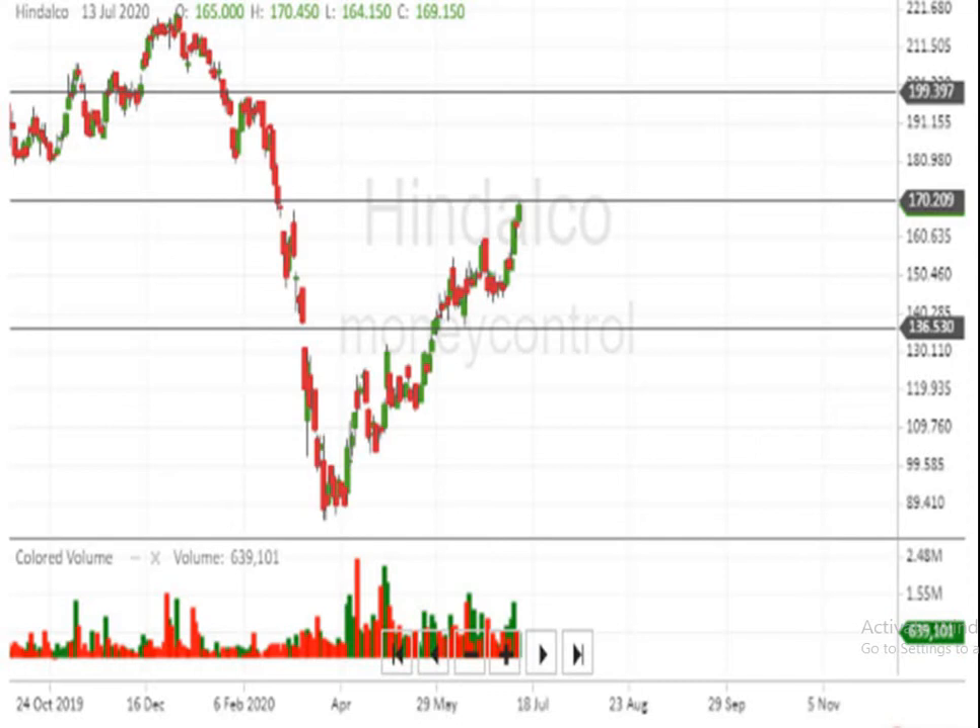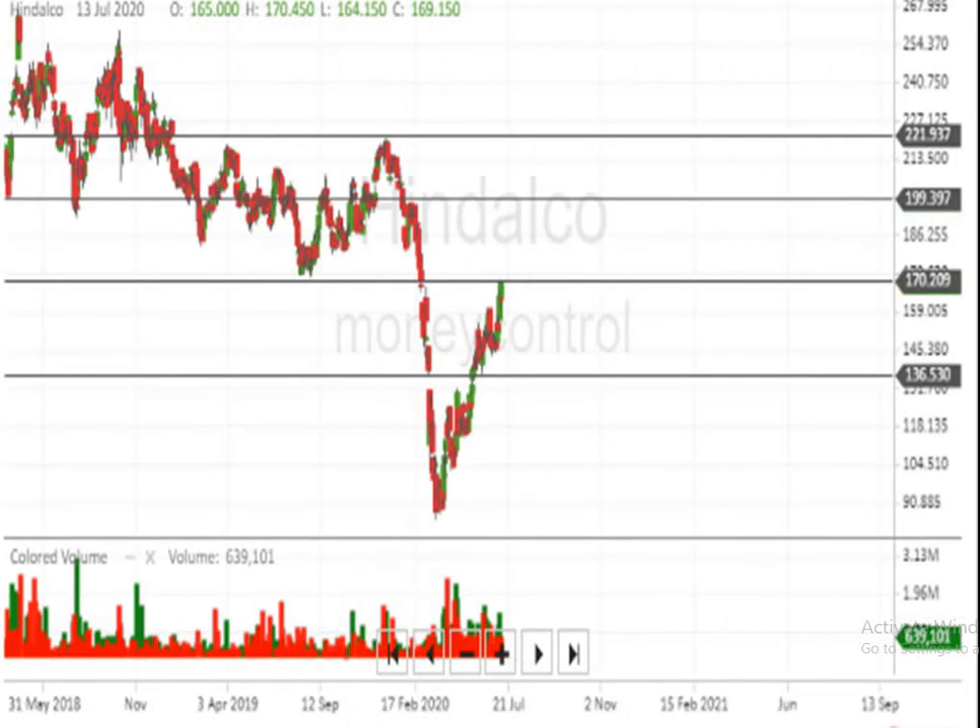Below 136, the script is really weak. Assuming the script breaks the level of 170, the next level indicated is 199. Above 199, 222 rupees is indicated. And above 222, the script can make a very big movement upside.